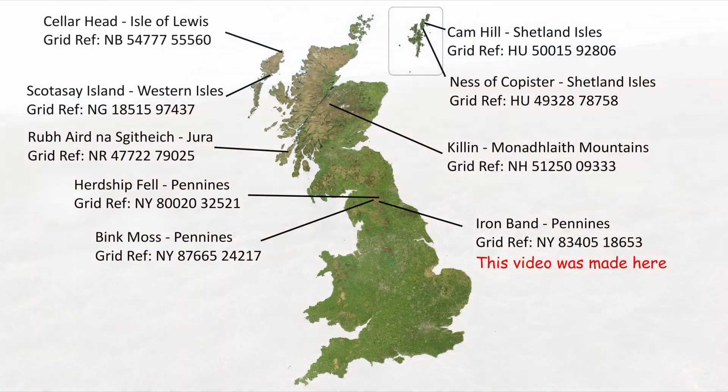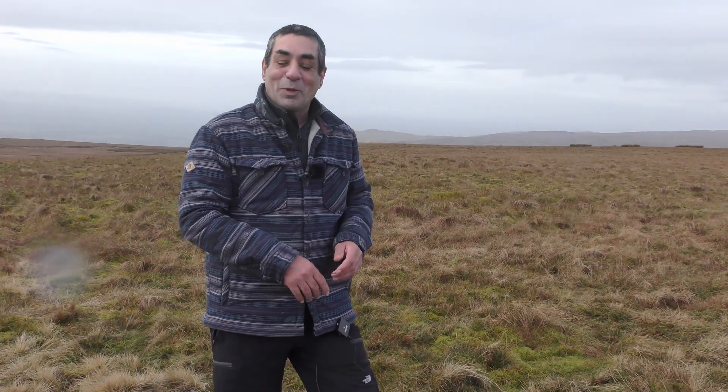There are still nine curry stools in the UK that you can visit, and I'll put the grid references in the description box so you can go and find them. If you come across one of these strange-looking concrete shapes while you're out walking with your friends and family, you'll now be able to tell them exactly what they are, why they're here, and what they were used for. Can you believe it's just starting to snow? Oh well — thanks for watching.